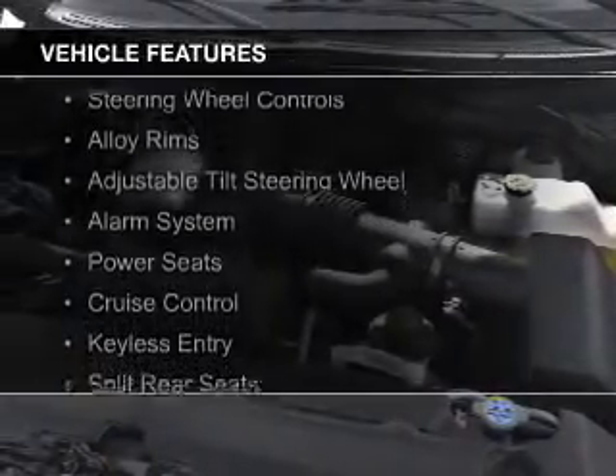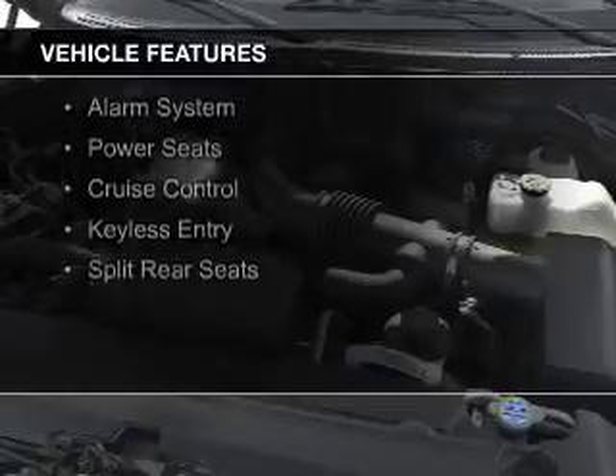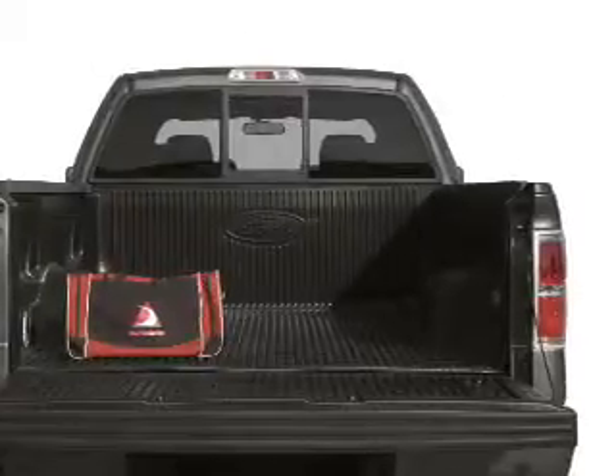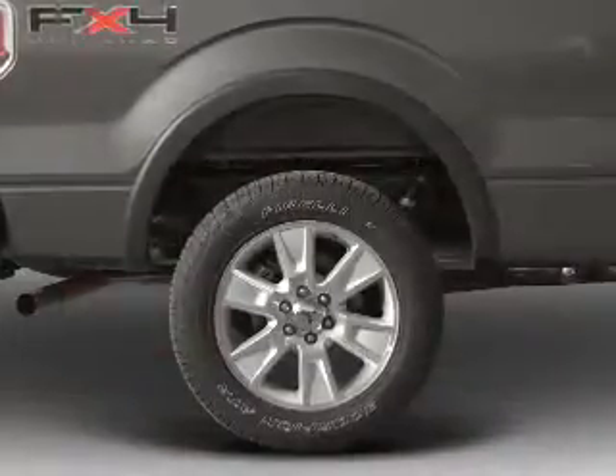The features include Sirius XM satellite radio, digital audio input, steering wheel controls, alloy rims, an adjustable tilt steering wheel, an alarm system, power seats, cruise control, and keyless entry.